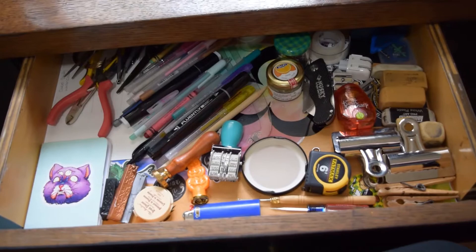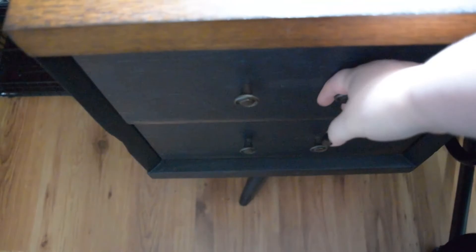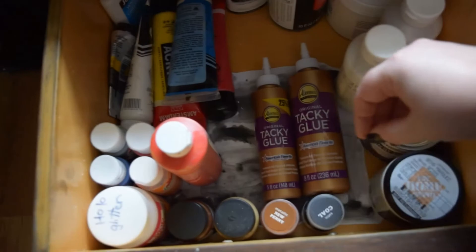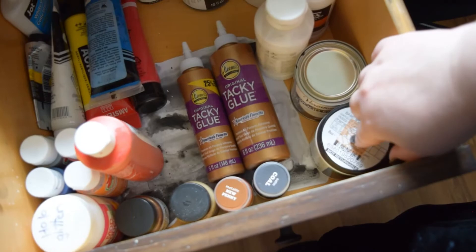And in this drawer I've got all my acrylics and stuff, my varnish. I've got some different tubes, glue, tacky glue, some Apple Barrel paints for cheaper craft stuff, some of the Lumiere paints, some Handmade Modern, and then just some wall paint and stuff like that. A little bit of everything — I also don't really use acrylics that often.